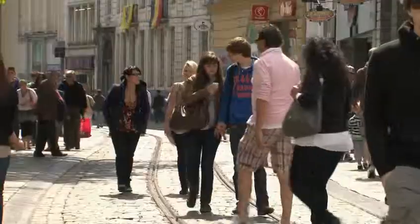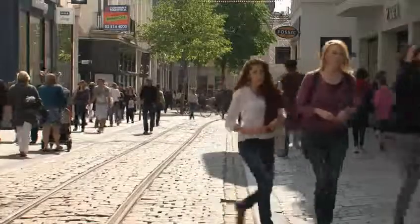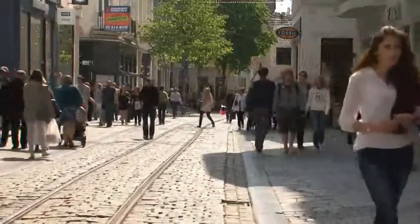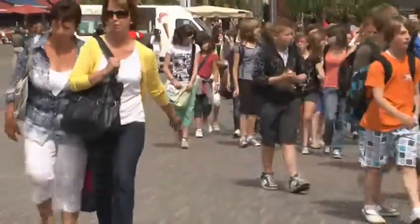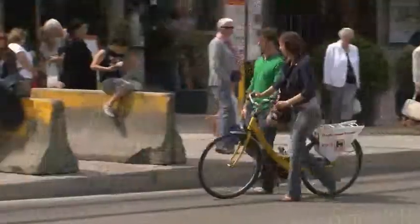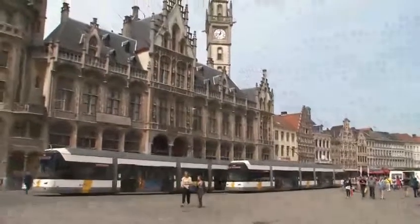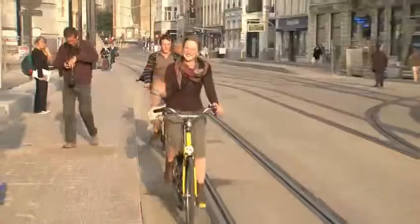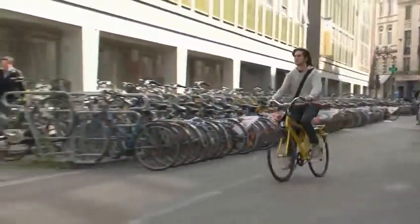Ghent is a dynamic and vibrant city. At 35 hectares, the pedestrian zone in Ghent is the largest of any in Belgium. This city of 240,000 people is home to 60,000 school pupils and 65,000 students, along with 150,000 public transport passengers per day. The transport system in Ghent also sees 110,000 trips by bike.